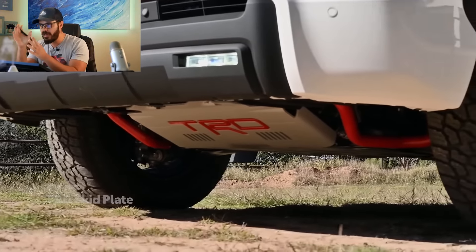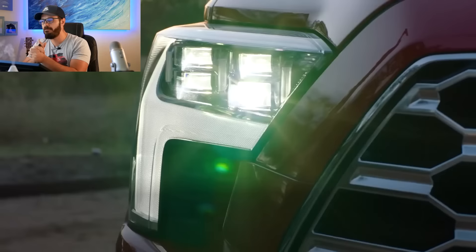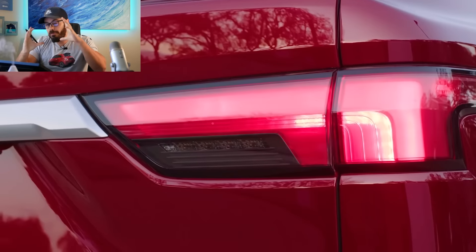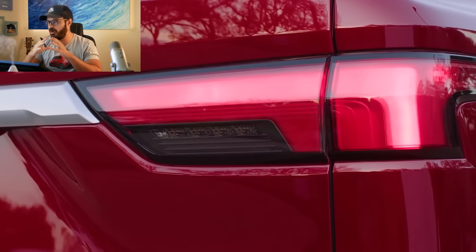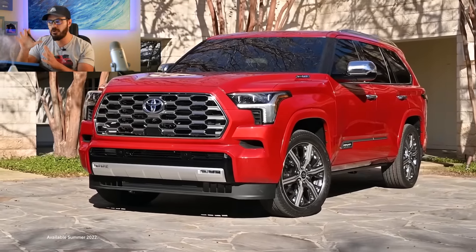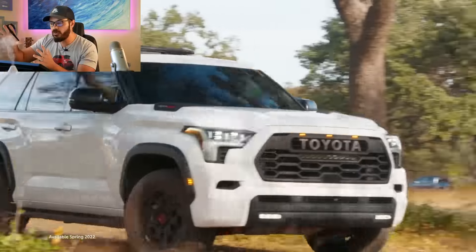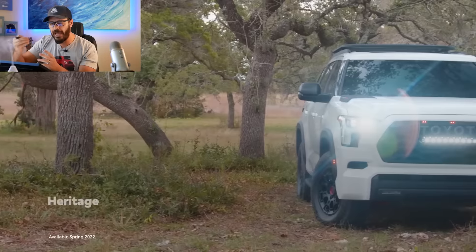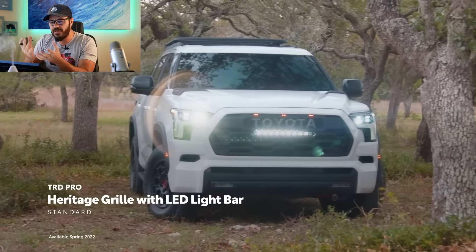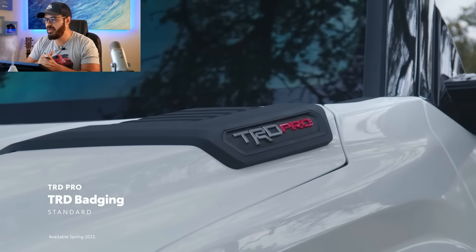What's really cool is that you can now equip a base SR5 with a TRD off-road package, which adds a locking rear differential, Bilstein dampers, black 18-inch TRD wheels, off-road drive modes, and off-road cruise control. This is probably the model I would buy — just the SR5 base with the TRD off-road package for a very capable big SUV.